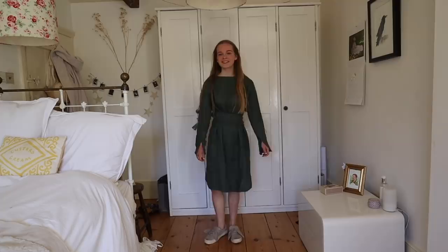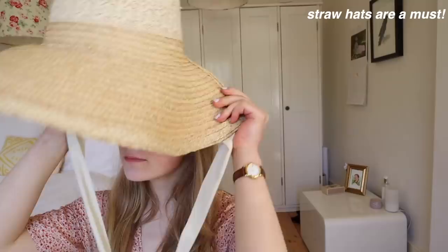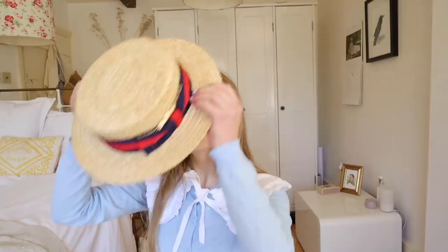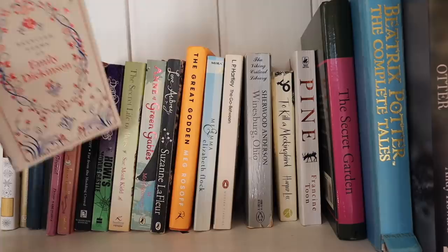Next I'm going to go through some outfit inspiration. I've put together a few outfits and hopefully this can give you some ideas. And then let's go on to book recommendations, because of course I couldn't make a video without recommending books related to the aesthetic.